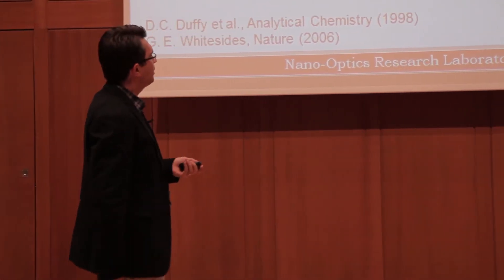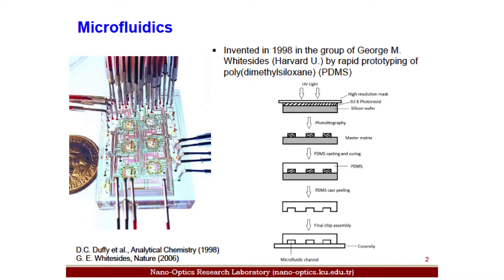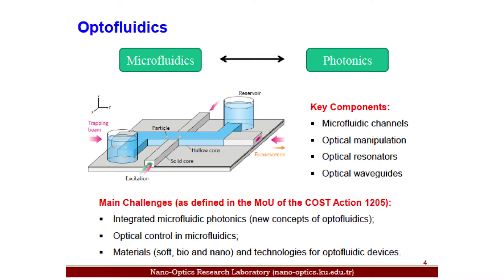This is such a simple technique in a way. That is microfluidics. And what is optofluidics? Optofluidics is the wedding of microfluidics with photonics. You have microfluidic chips on one side and photonic tools on the other, and you combine them to have optofluidic technologies.